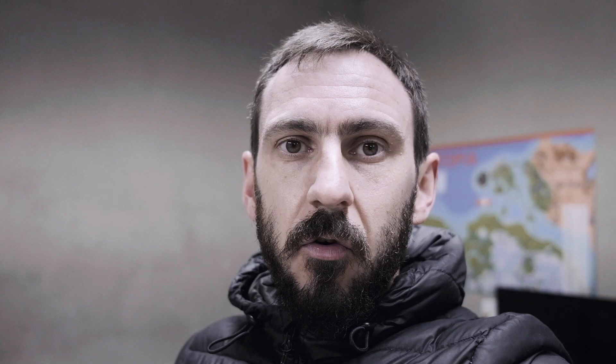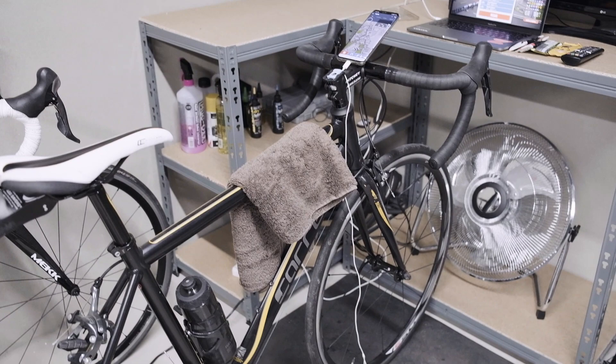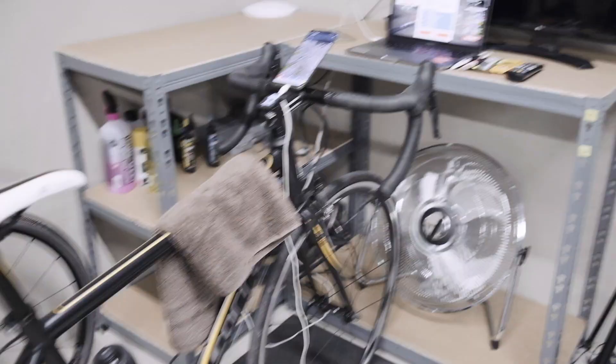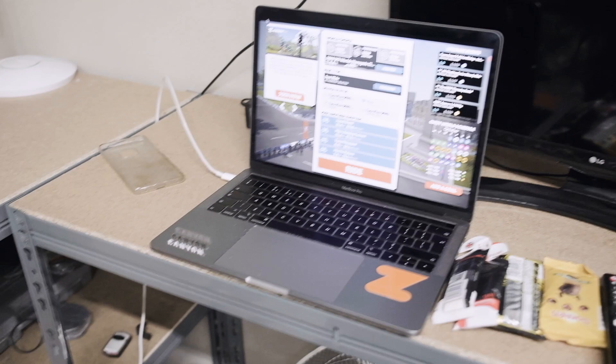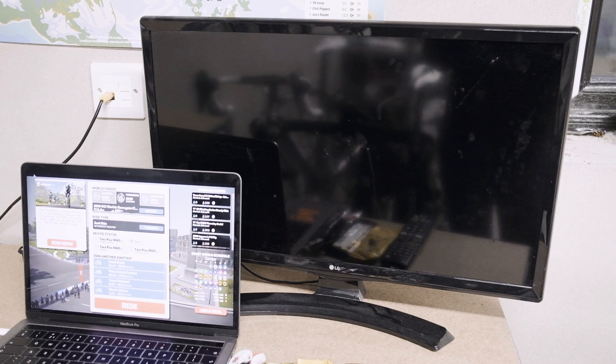Let me give you a quick tour around my pain cave and then I've got to go get changed and get on the bike for a warm-up. So I have my bike here — it's an old bike, not my Canyon, it's a Carrera Xelos. I have it on a Tacx Flux S smart turbo trainer. I have my MacBook set up here with Zwift ready to go, phone is on the bike with the companion app open, and I also have a little TV here — basically if I'm on by myself, the TV just keeps me entertained. I can stick on Netflix or YouTube while I'm riding, but tonight I'll just be focused on the racing.